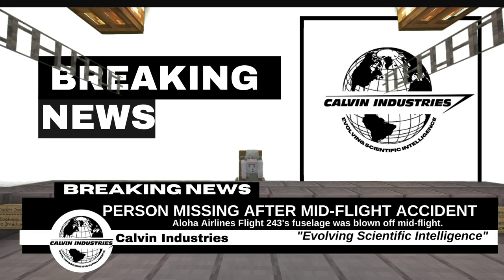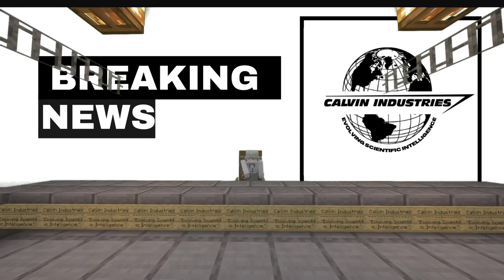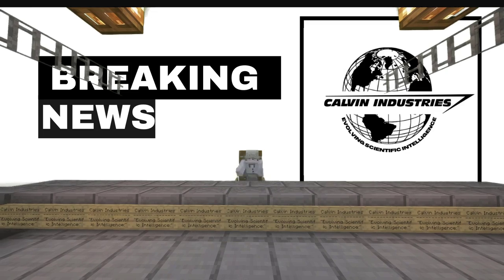Investigators are still trying to piece together what exactly happened on board Aloha Airlines Flight 243, that left one person dead after the fuselage of the plane split open mid-flight. It doesn't seem to make any difference how many times we've seen it today — it is still amazing. An airliner with its fuselage ripped away in mid-air, and all but one aboard survived. It happened over Hawaii.